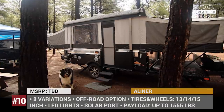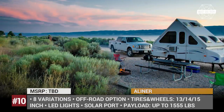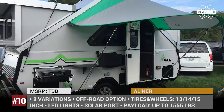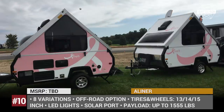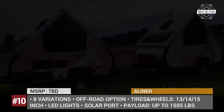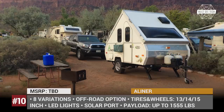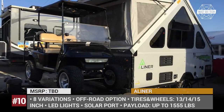A-Liner. The first A-frame pop-up camper was designed and built back in the 1970s by Ralph Tate, and even though his family retired from the business after 40 years of operation, their heritage still lives on. Today the lineup of A-Liners consists of 8 models, starting from the Scout Light that replaces your tent and going up to the Expedition, which includes a toilet, a kitchen unit, a queen-size bed, and a dinette.